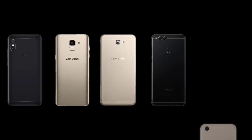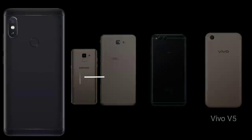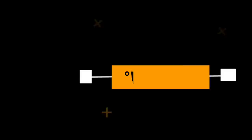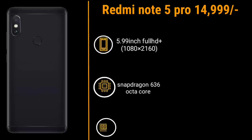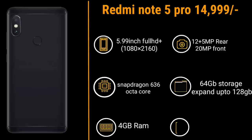The Asus Zenfone Max Pro M1 is better, but the Redmi Note 5 Pro is the winner. The Redmi Note 5 Pro is priced at around 10,000 rupees and features a 5.99-inch Full HD plus display, Snapdragon 636 octa-core processor, 4GB RAM, 12 plus 5 megapixel rear camera, 20 megapixel front camera, 64GB storage expandable to 128GB, and a 4,000 mAh battery. At 15,000 rupees the Redmi Note 5 Pro is really a better choice.